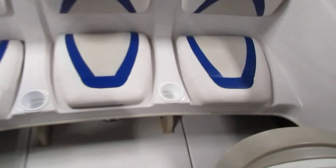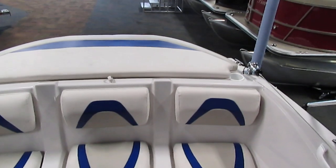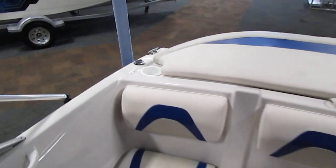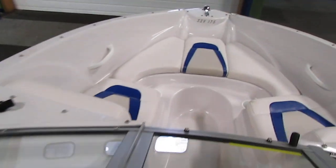This boat has eight beverage holders: four in the rear, two in the dash, and two in the bow.